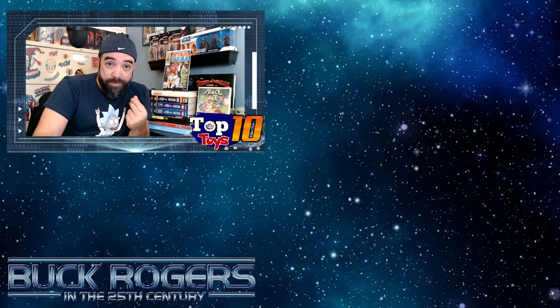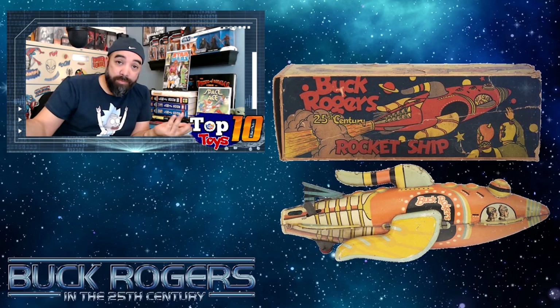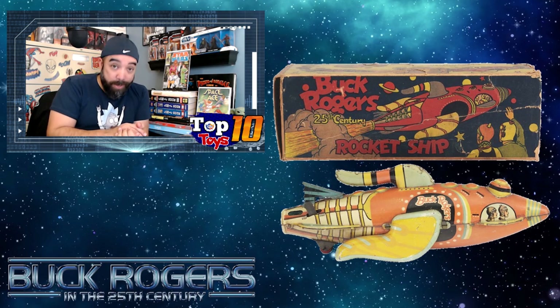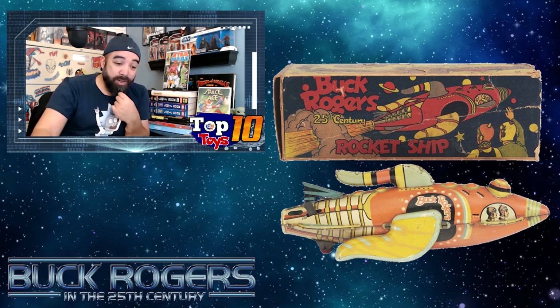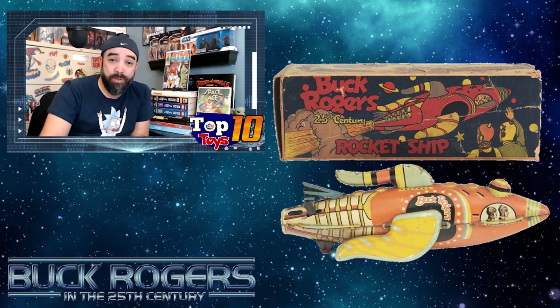Before we hit the top 10, it's a good idea to look back on some toys that were there before — and some of these are quite old. This is a character that went back to the 20s, so seeing these little tin toys, this little Buck Rogers rocket ship from 1934, is pretty cool. These were little wind-up toys — not even my dad's, before my dad's grandparents would play with. These wind-up tin toys are pretty expensive, we're talking like $400 or so if you can find one.